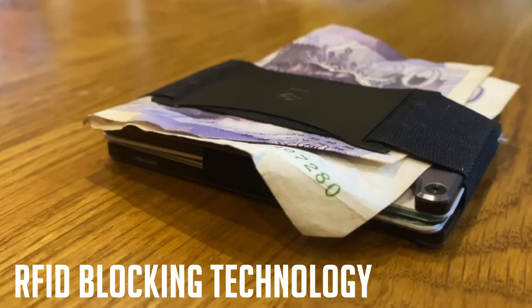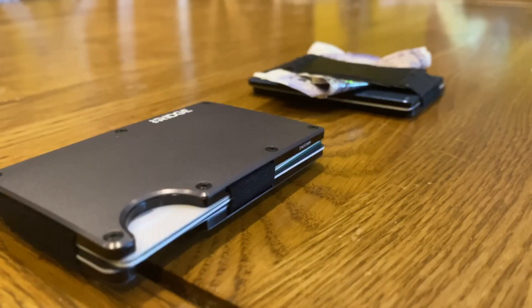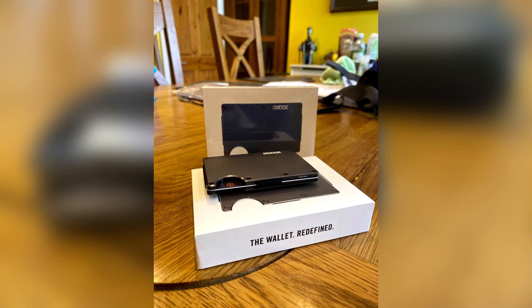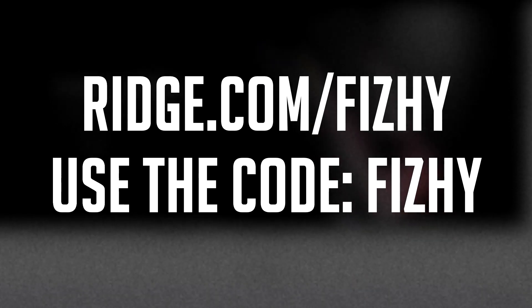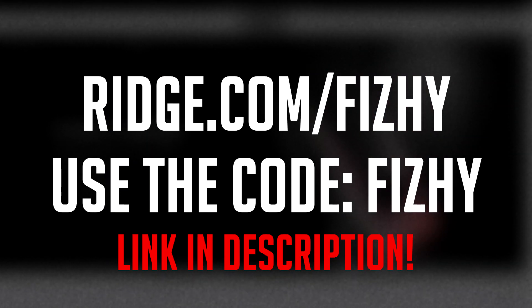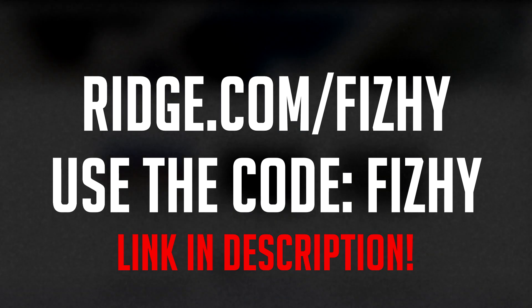On the topic of security, the Ridge Wallet is made with RFID blocking technology, which protects you from digital pickpocketers. They're stylish, practical, secure, and even robust, so you won't need to replace it. As a testament to their quality, they've got over 40,000 five-star reviews. With an option like this on the market, why settle for a wallet designed in the 90s? For 10% off with free worldwide shipping and returns, go to ridge.com/fishy and use the code fishy. And with the holiday season breathing down our necks, maybe you know somebody who could benefit from a gift like this. Link in the description. Now back to the video.